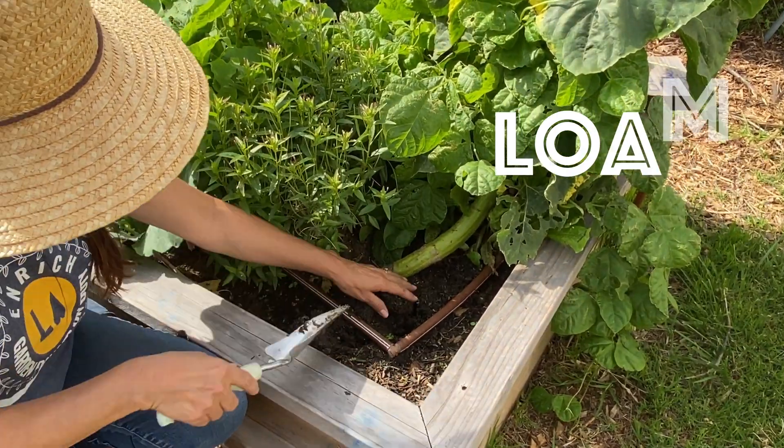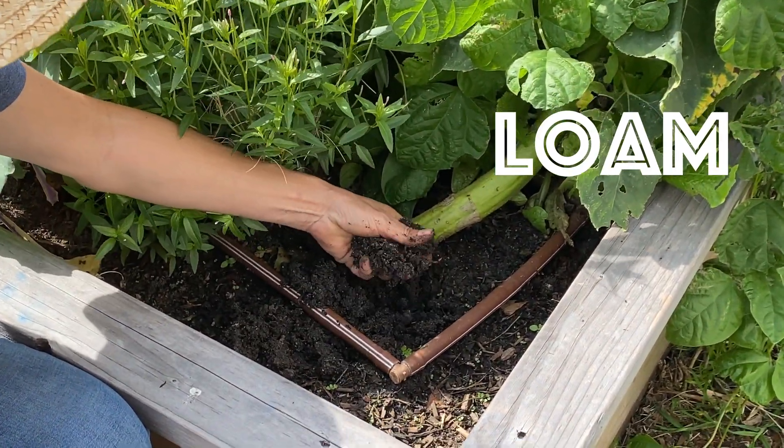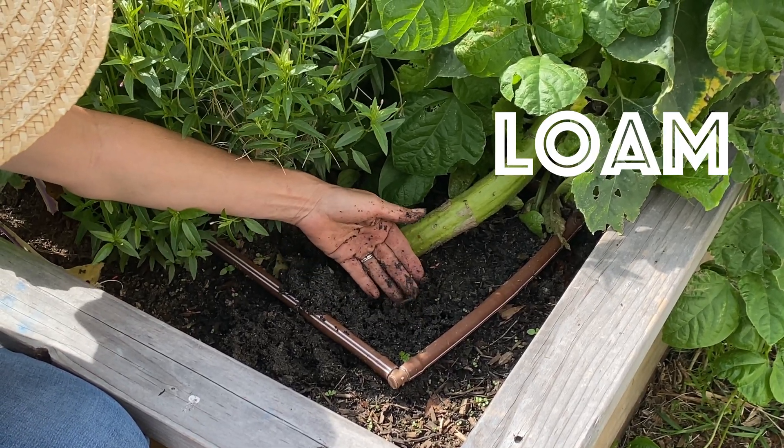Do you remember what loam is? Loam is the perfect type of soil for plants. It contains sand, silt, and clay.